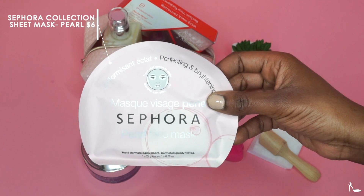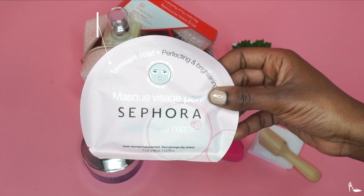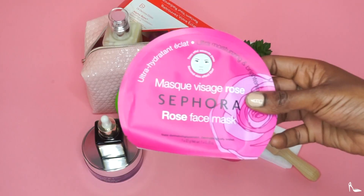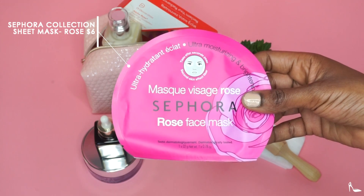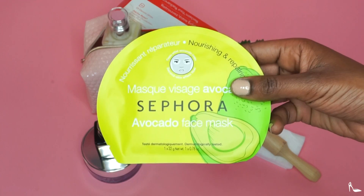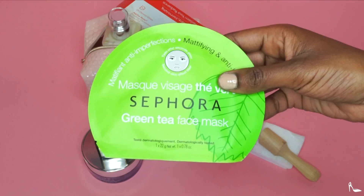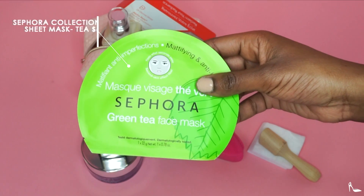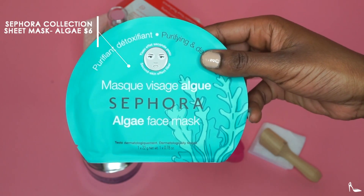One of my favorite things to do when I'm breaking out is applying sheet masks. I love the Sephora ones — I'm showing you the pearl, the rose, and I also have the avocado, the green tea, and the algae — I'm not sure how you pronounce that because English is not my first language, but I really love using these masks.